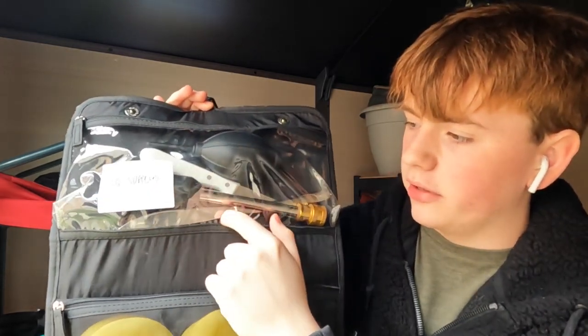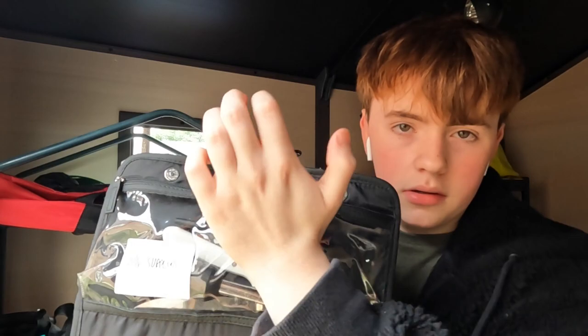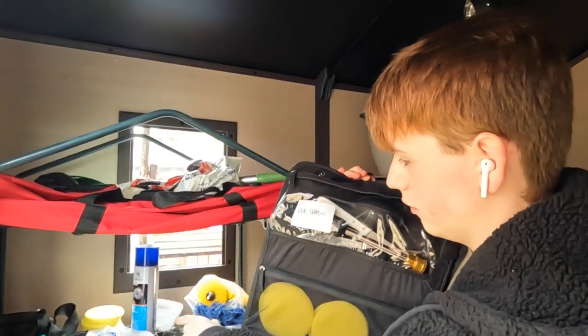We've got a butter knife — I don't know why there's another knife in there, but the butter knife is just to open a compartment carefully. And this is a duster. Applicator pads — I've got four in here and four over there as well.